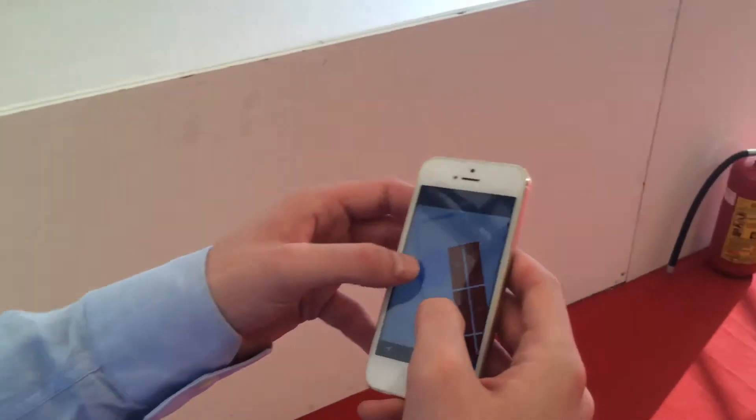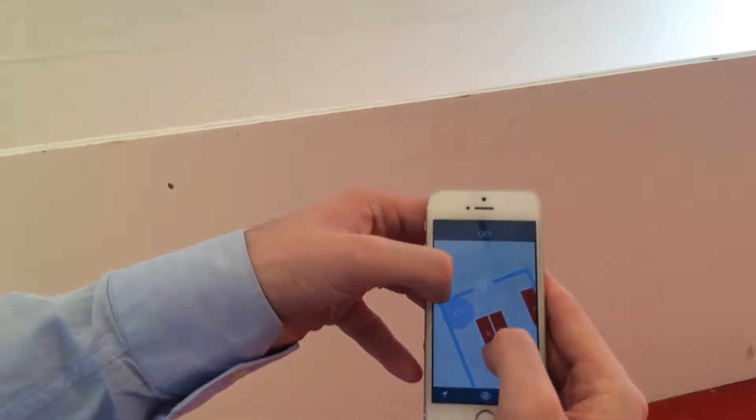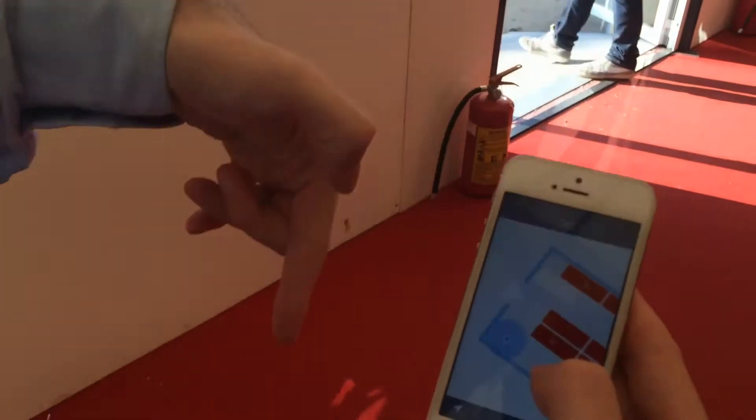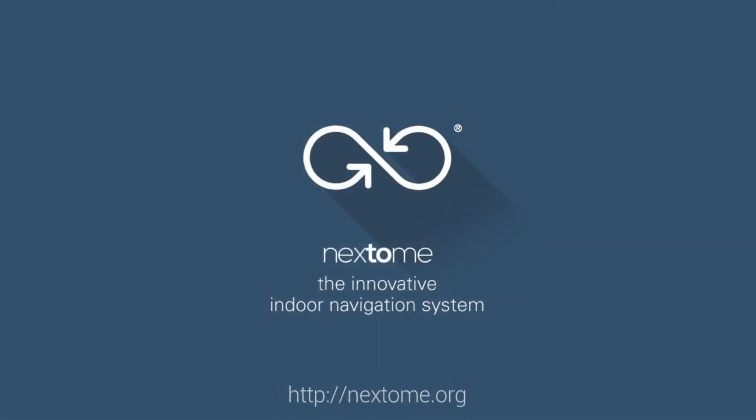Just arrived, and here we are. This is the entrance, and it's extremely accurate, as you can see. Thank you.